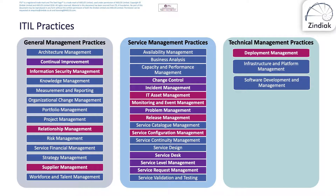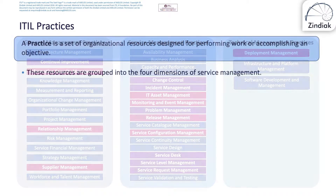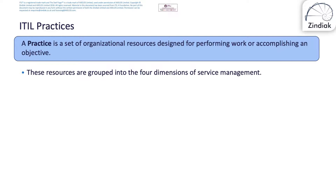ITIL Management Practices. The ITIL service value system includes 14 general management practices, 17 service management practices, and 3 technical management practices, all of which are subject to the four dimensions of service management. In ITIL, a management practice is a set of organisational resources designed for performing work or accomplishing an objective.